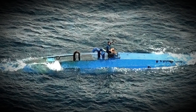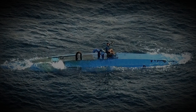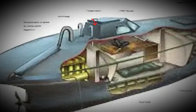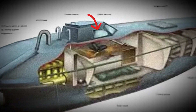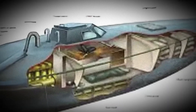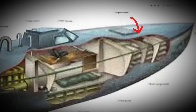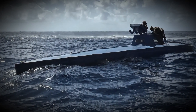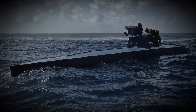Inside, five men travel under extreme conditions. The space is divided into three compartments: at the back, the engine; in the middle, a tiny cabin where the crew sleeps, cramped together — no windows, no real ventilation, no toilet; and at the front, the cargo: over seven tons of cocaine, tightly packed. The load is so heavy, it actually helps the sub stay just barely afloat, nearly invisible.